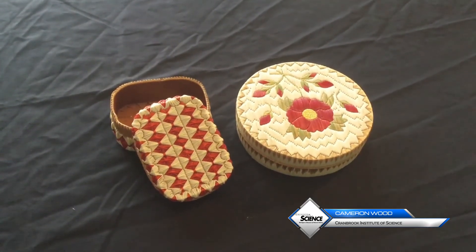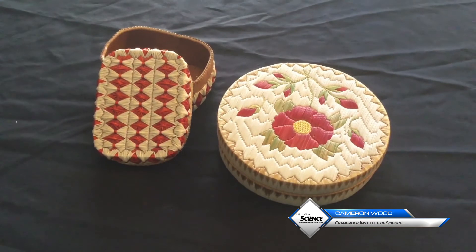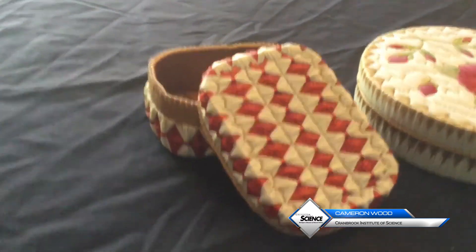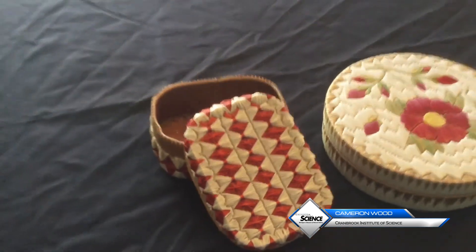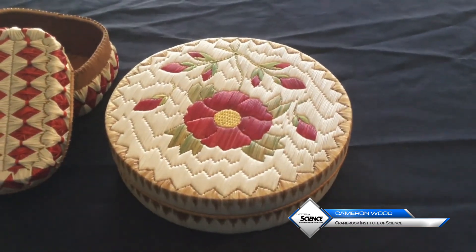Now I want to give you a closer look at them, so let me bring the camera in and we'll get a nice close look. Here you can get a closer look at these two wonderful quill boxes. The one with the floral design was done by Angeline Chippewa. Hopefully the camera here on my iPad will do them justice, and it gives you a sense of the vast amounts of work that are involved in producing these quill boxes.